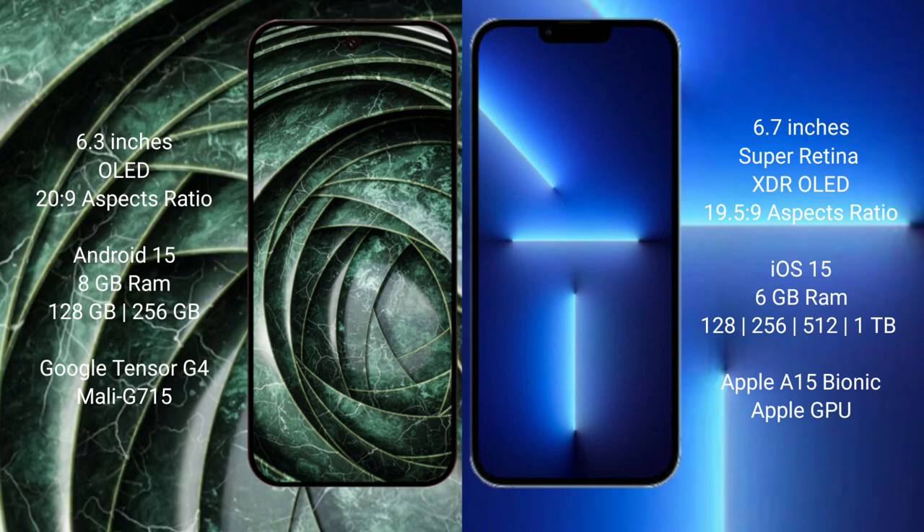The Google Pixel 9a runs on the Android 15 operating system, while the iPhone 13 Pro Max runs on iOS 15. The Google Pixel 9a comes with 8GB RAM and 128GB or 256GB internal storage, powered by the Google Tensor G4 processor.